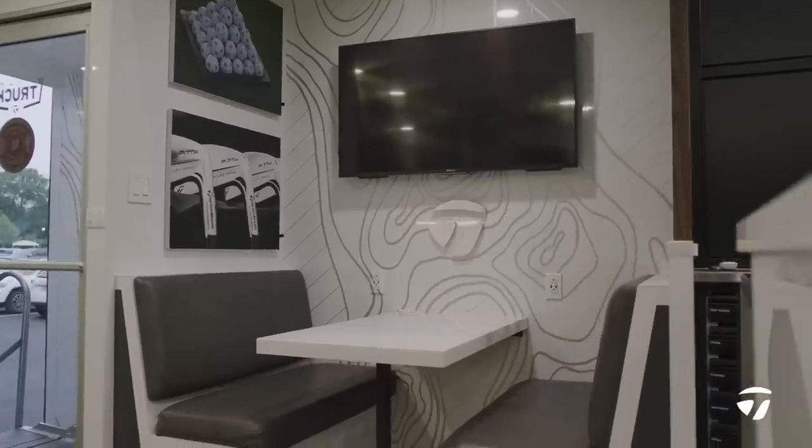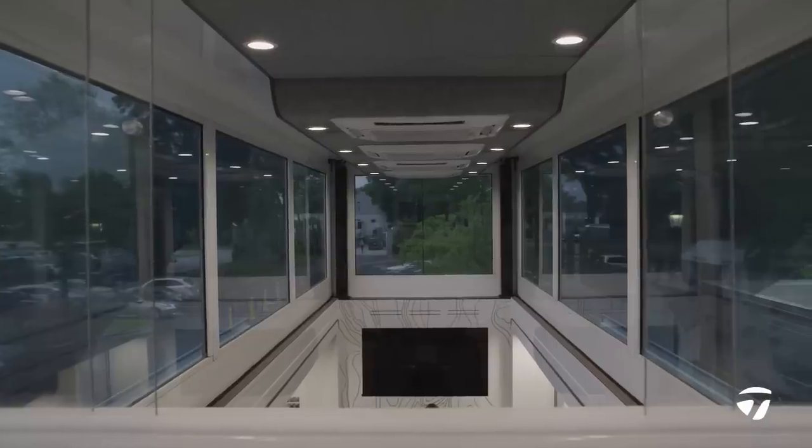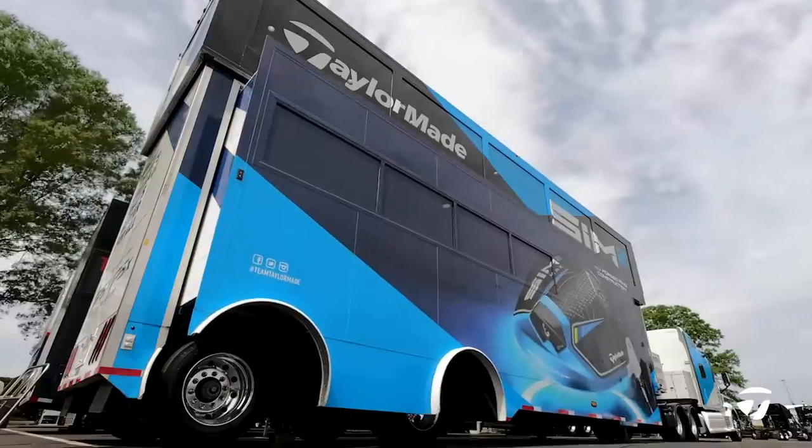The first stop for our athletes: the waiting room. Notice the high ceilings and the natural light — it's key. We didn't leave a stone unturned when we designed this bad boy.